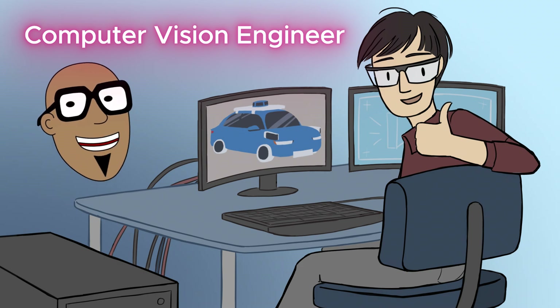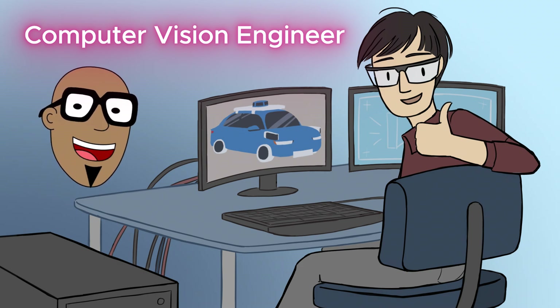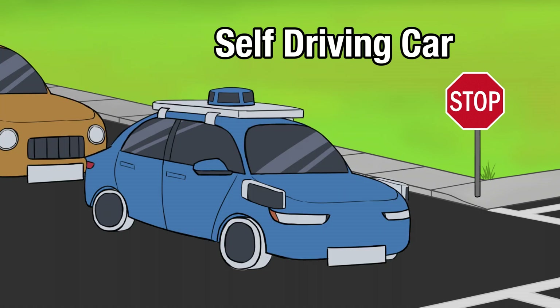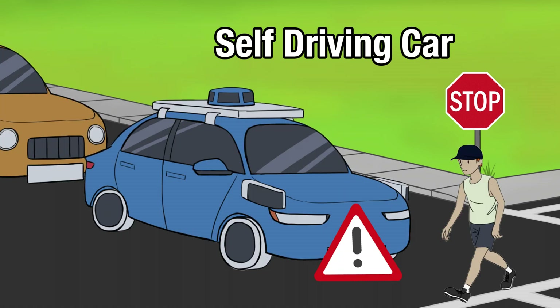A computer vision engineer designs, builds, and tests all sorts of hardware and software so computers can see. They're also the ones that create safety systems that allow cars to stop when they sense other cars or people crossing the road. Now that's a pretty important job.